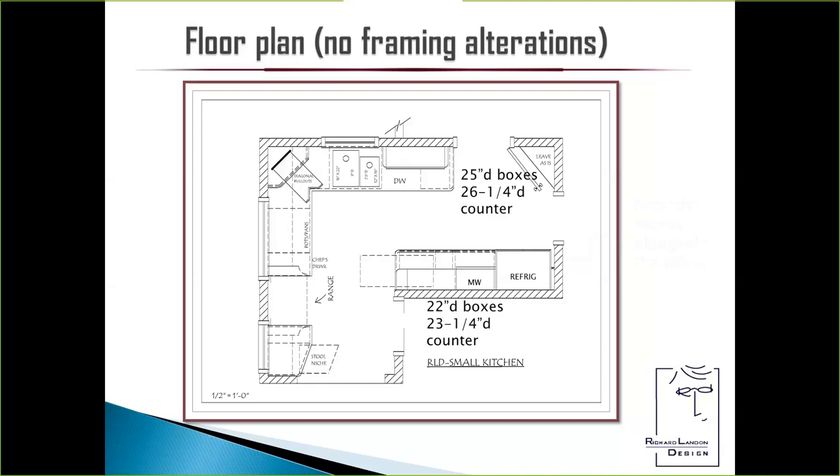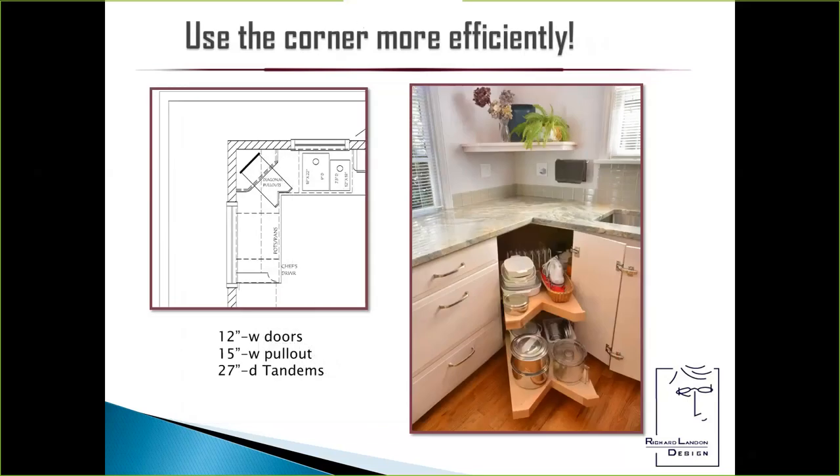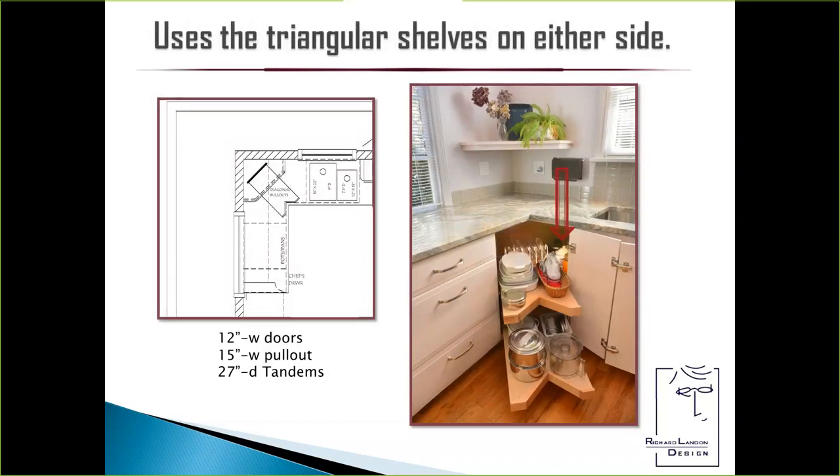Where do we put the broom? There are 25-inch deep boxes — you can fit a 24-inch guide into a 25-inch deep box. That's a 26 and a quarter inch counter on that side. On the other side, you can fit a 21-inch guide into a 22-inch box if you do a nail-on or rabbet-in back. So if you do the math, I just gained one inch. It didn't seem like a lot, but I had promised to make the aisle wider. We went from 36 to 37 inches. This enabled me to use the corner more efficiently. A typical cabinet has 12-inch wide doors on both sides. Most of the time I make that with 14-inch doors on both sides, giving me a 17-inch wide pull-out. In this case it's still 15 inches, and I could fit 27-inch deep tandem drawer guides on it.